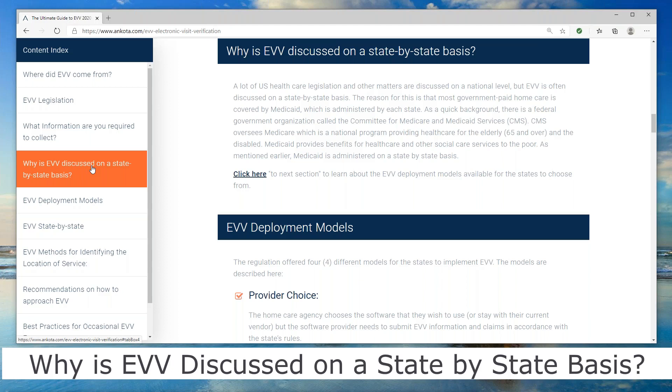As a home care agency, it's even more detailed than that. You're going to have to not only collect this information for an audit, but also provide it to the state as part of your claims, or sometimes as an additional side piece of information. In addition to sending in your claims, you'll also have to send your EVV electronic visit verification data to some organization that aggregates that information and can essentially audit you remotely.